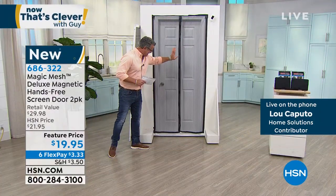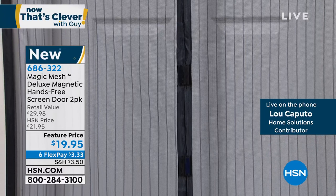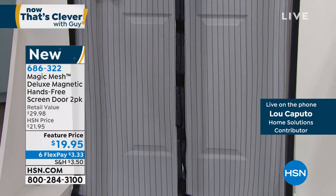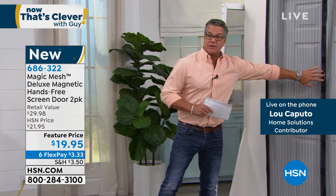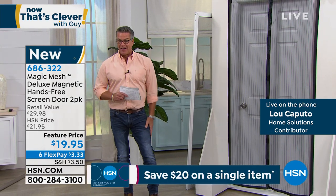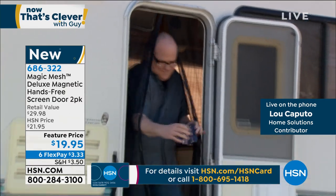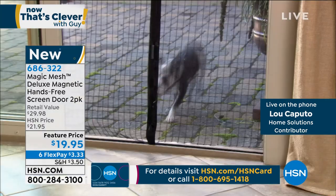The Magic Mesh is just easy — it's one panel, one piece separated down the middle. All you need to do is hang it by the center of the door, and they give you everything you need. You can use the hook-and-loop fasteners it comes with, or the tacks, or both. You can put this thing up in about a minute and a half. The magnetized closure automatically finds its way back when you go through — so much better than old screen doors.